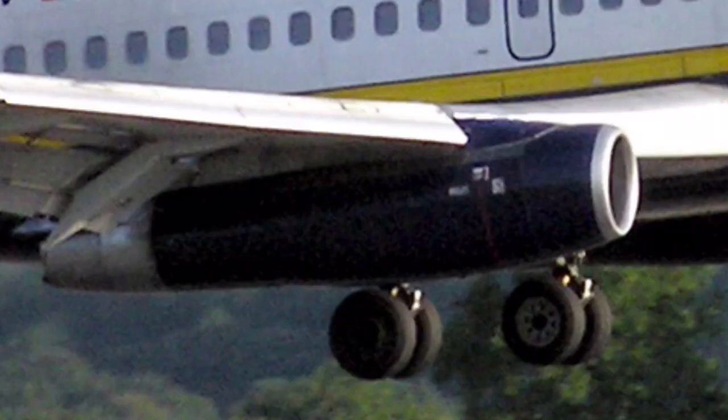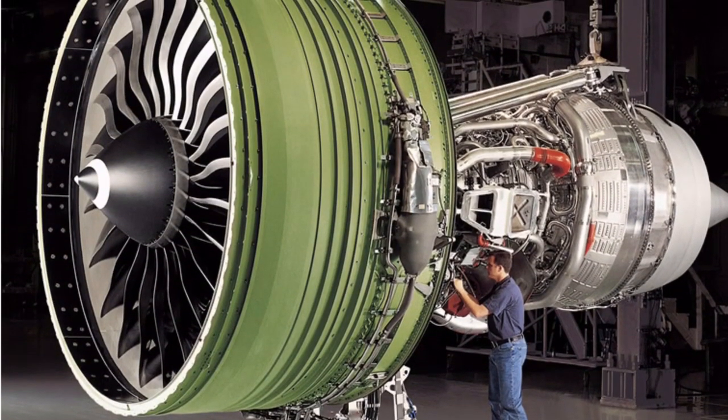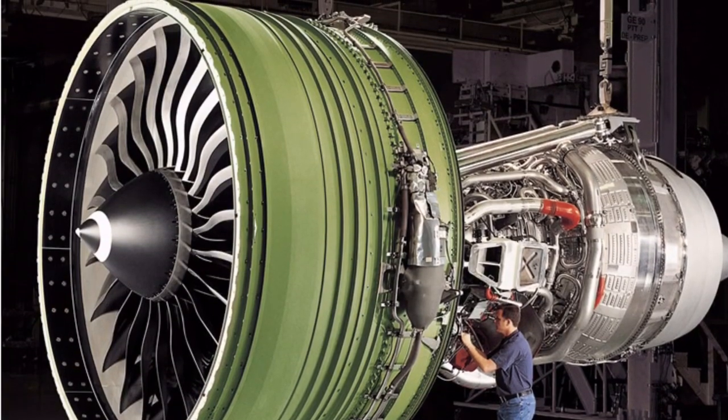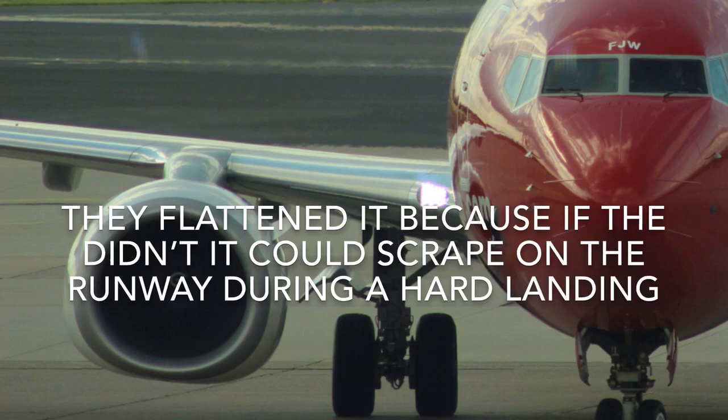The engines used back then were turbojet engines — quite loud, as you can find on many YouTube videos. These were later replaced in the more technologically advanced era by turbofan engines. Turbofan engines are much quieter, but being quieter they are also much bigger, so that was an issue. To fix that, they made the bottom of the engines flat.